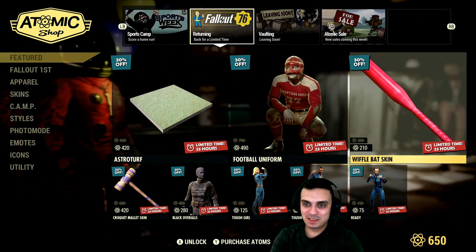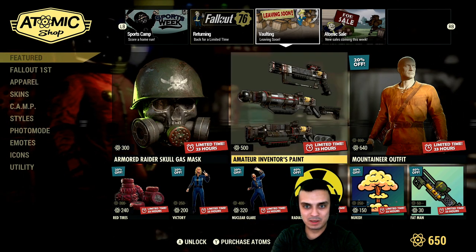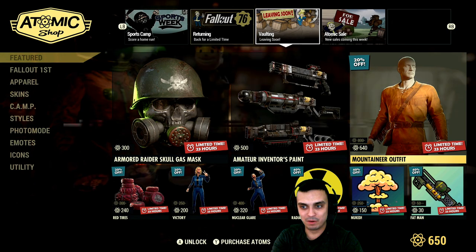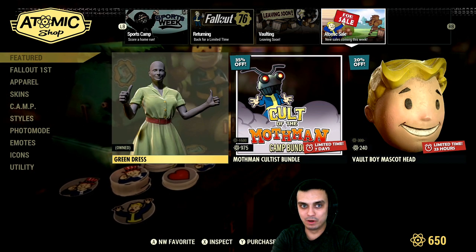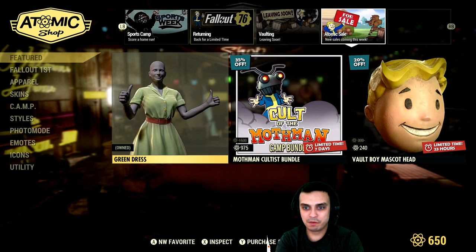All these are leaving, and all of these are leaving as well. Oh, what is that line over there? Never had it before — I had to restart my Atomic Shop to get rid of that line. I don't know what the hell that was.